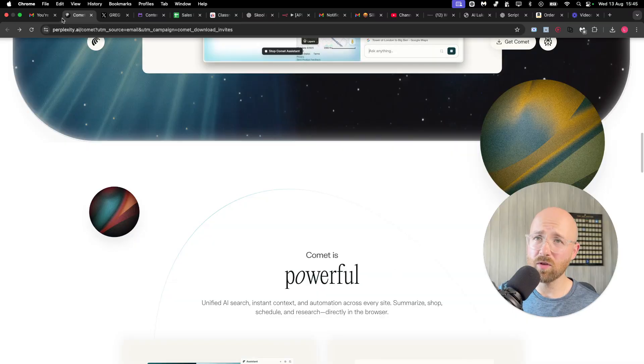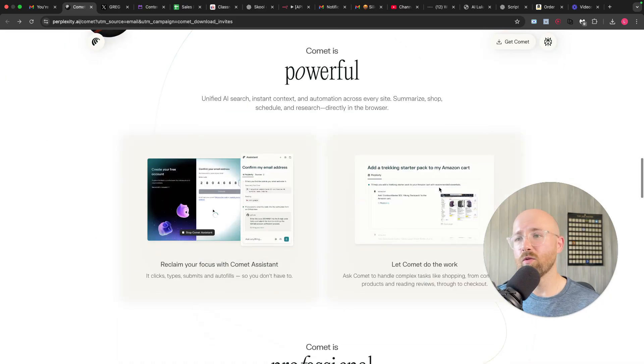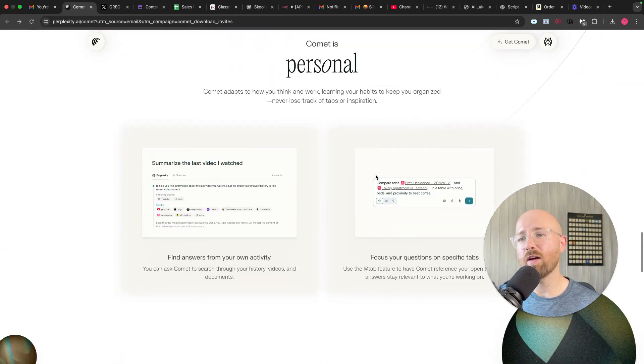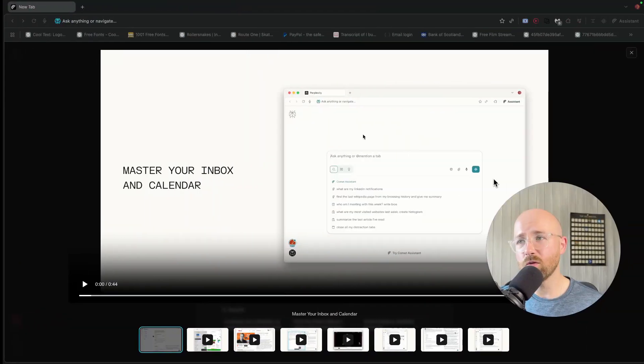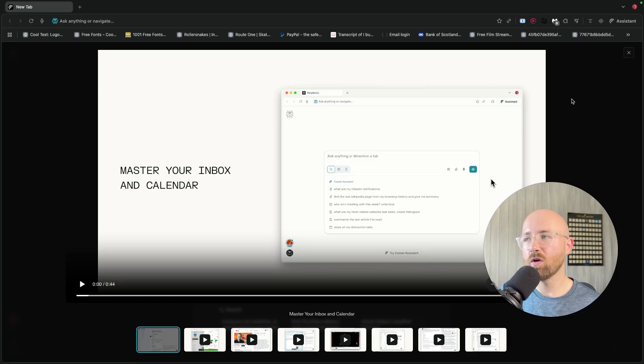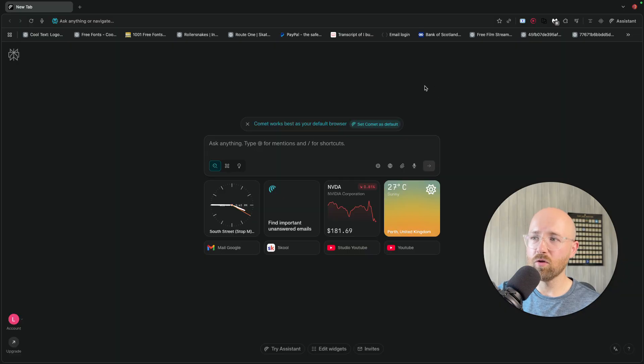So if you come on to perplexa.ai.com, you'll be able to come on to this page, have a look through all of this stuff, and actually download Comet. Once you've downloaded it, you can then import all of your settings from your actual browser. This here is all my normal browser stuff, which is cool.